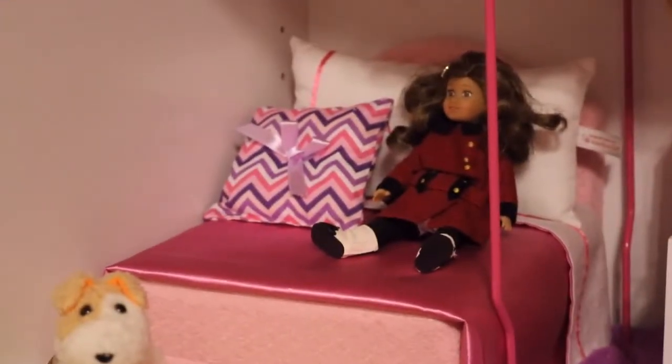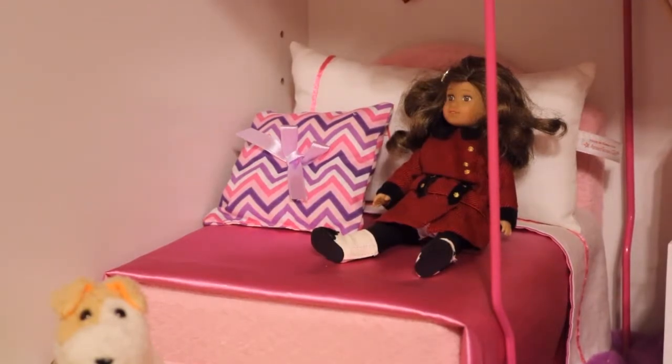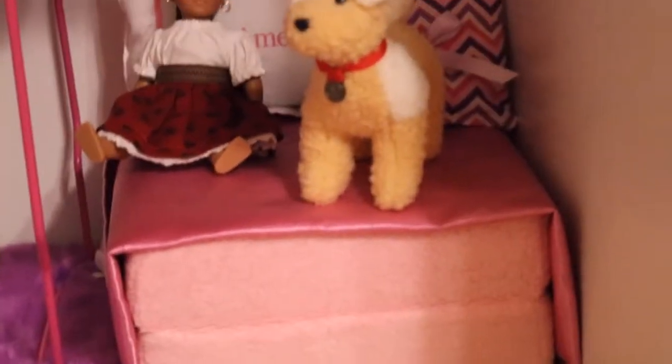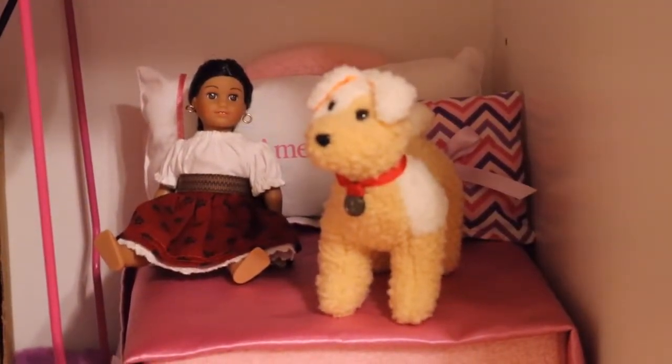Over here we have the American Girl doll bed that comes from the American Girl partner hotels. This one has a pillow that my mom sewed, along with the Rebecca mini doll, Bennett — Molly's dog — and the snow globe. We have a locker rug over here, and the same thing on the other side with the mini doll Josefina and Emily's dog Yank.